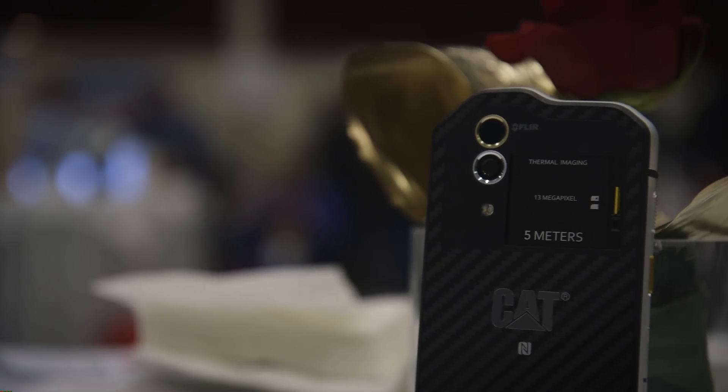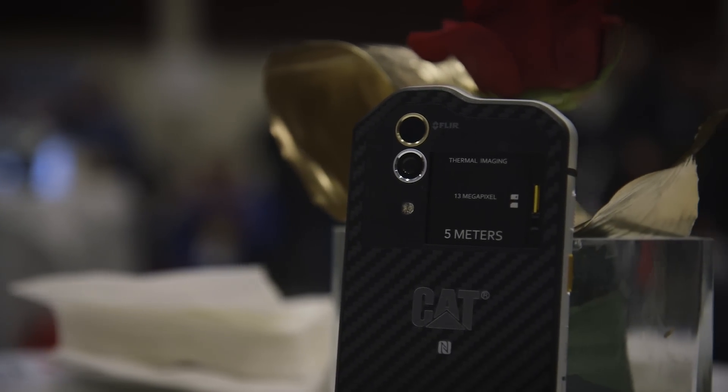So that was a quick look at the CAT S60. If you want to see more from Mobile World Congress, subscribe to our YouTube channel at youtube.com/TheVerge.